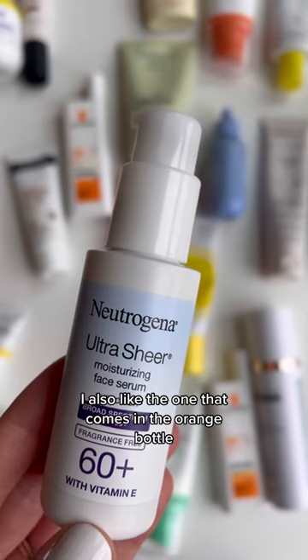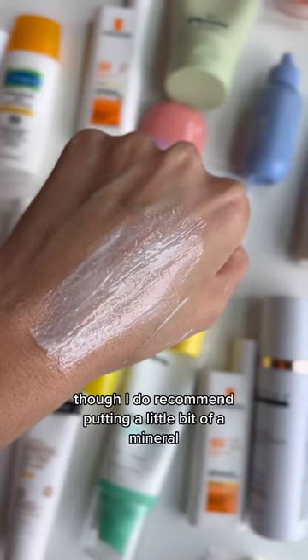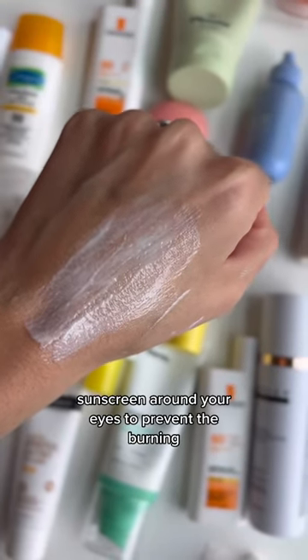My favorite chemical sunscreen is this one by Neutrogena. I also like the one that comes in the orange bottle if you want something without avobenzone. This is beautiful with or without makeup, though I do recommend putting a little bit of a mineral sunscreen around your eyes to prevent the burning.